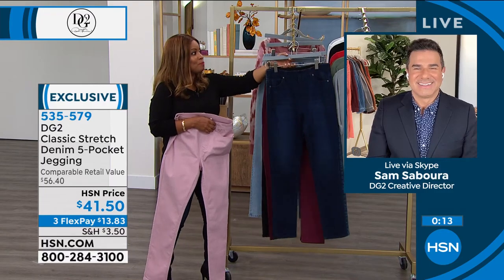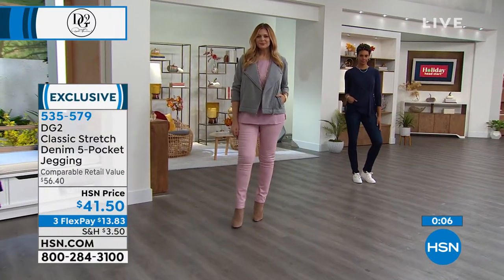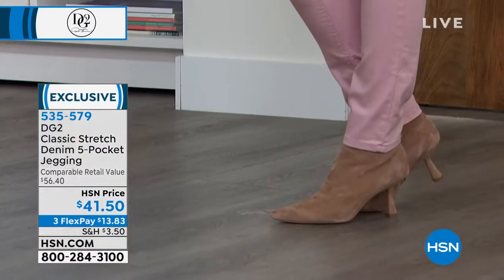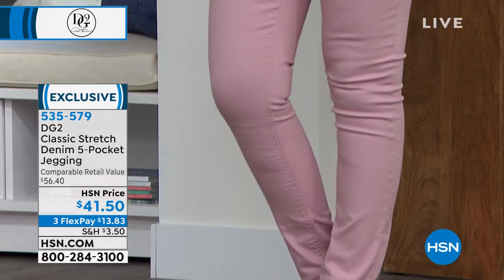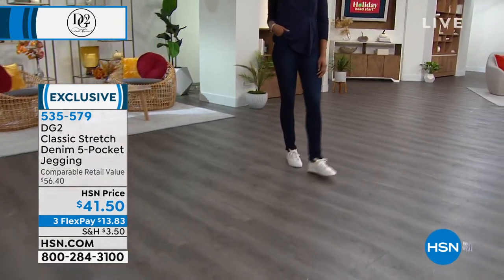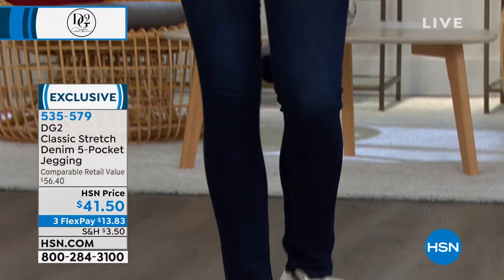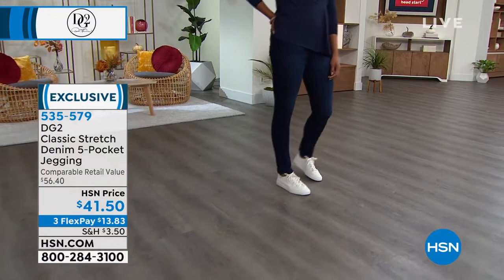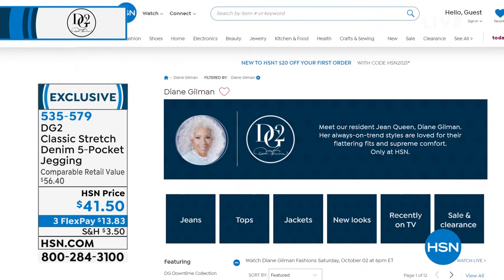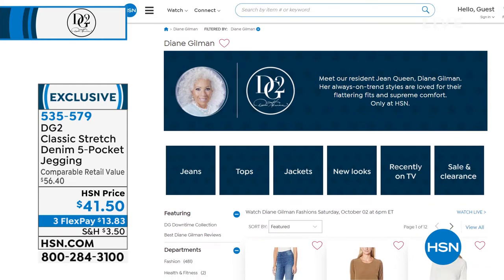If you missed that velvet pant, we still have your size. It comes in extra extra small through 5X and three inseams — tall, average, and petite. We have very wise, savvy shoppers. Go to our website at hsn.com. You can type in Diane Gilman or DG2 as the keyword and scroll to find that velvet pant.